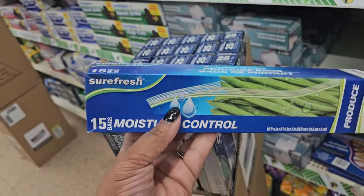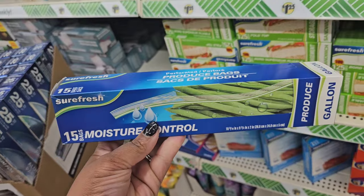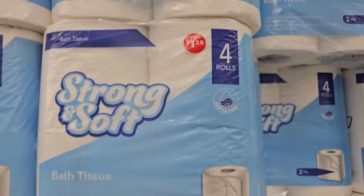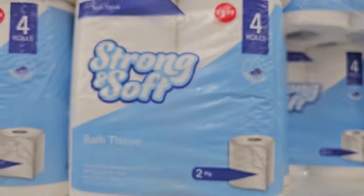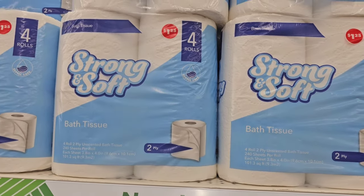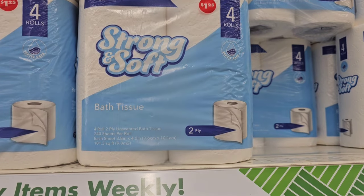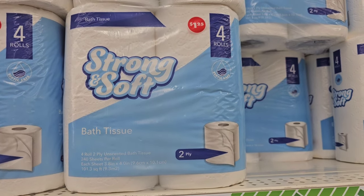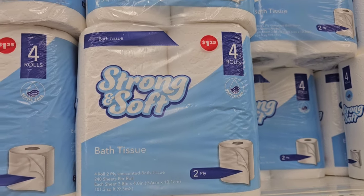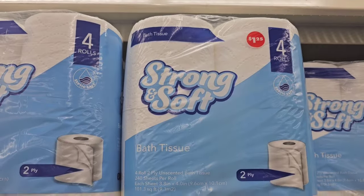Moisture control produce bags are new to my location — these are gallon size. I wish they offered a smaller size. Be on the lookout if you're interested. I'm starting to see them put labels directly on packages now — I guess they're preparing us for when the price change comes. The newer items coming in will have pricing directly on them, while older items still have the separate label.